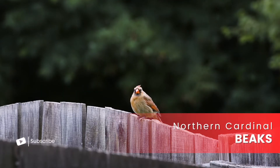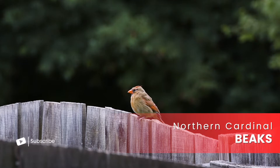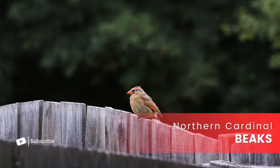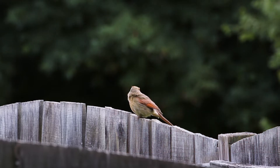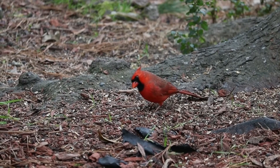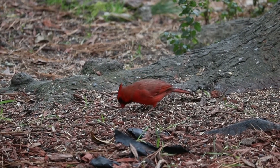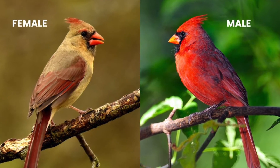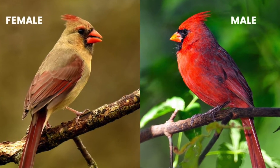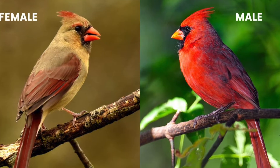Their beaks are a less noticeable visual clue. Both male and female Cardinals have those signature short and thick beaks, perfect for cracking seeds. But if you look closely, you'll notice that the male's beak is a bright orange-red, while the female's beak tends to be more of a muted orange.